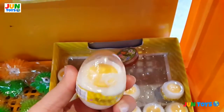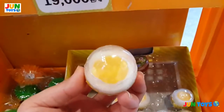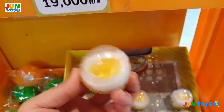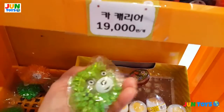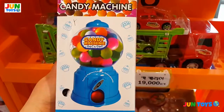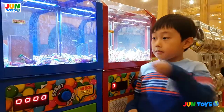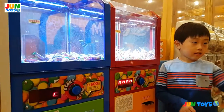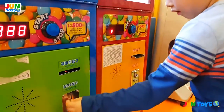Look at this cute egg. Looks like a real egg. They also have this small candy machine. What do you want? Mantas! Mantas? Alright. Insert your coin.